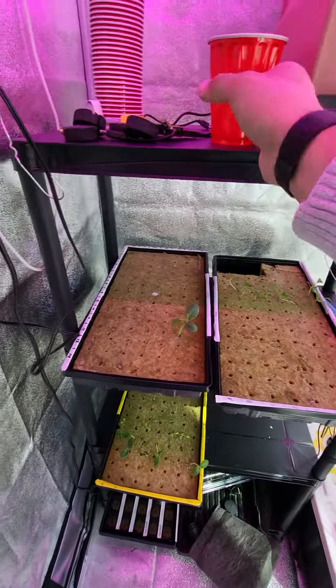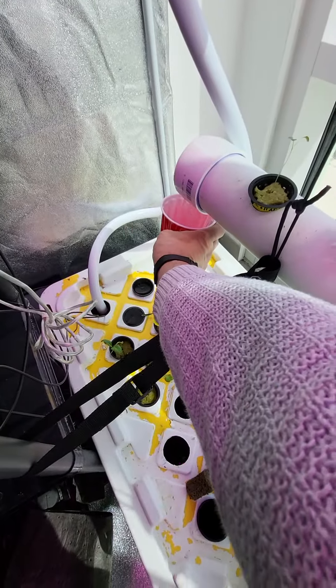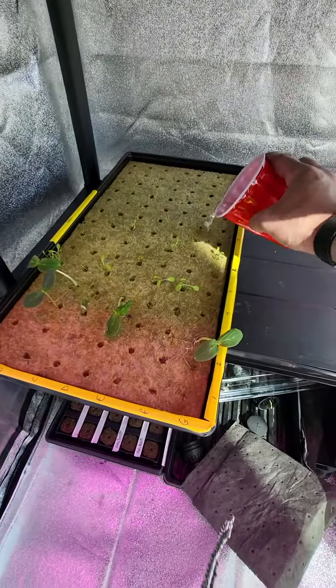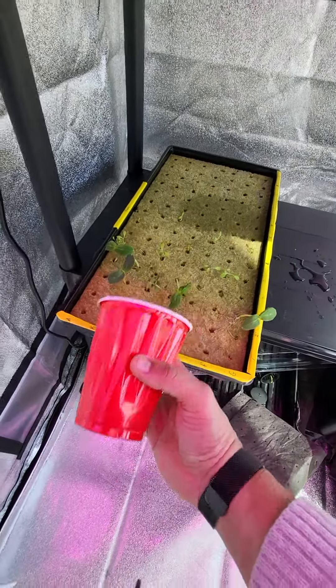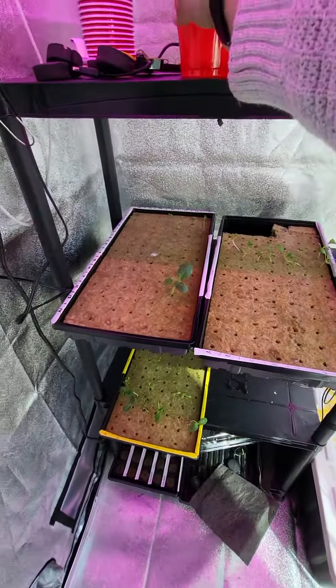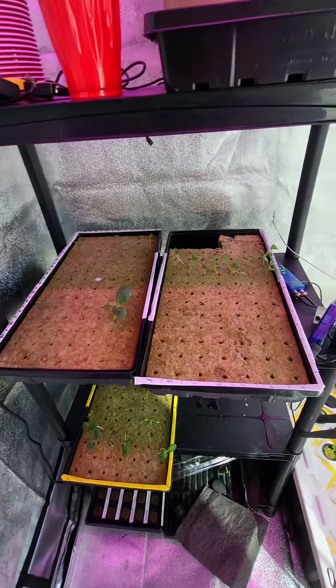I'm going to water them now. To water them, I take the cup, grab some of the water, and just pour it on the system. Looks like this one needs some water — just give it a good wetting, don't splash. Feel them too — this feels pretty heavy, they feel pretty good. They're wet, they're happy.